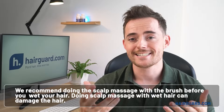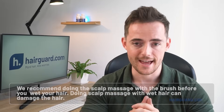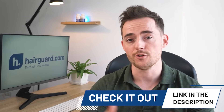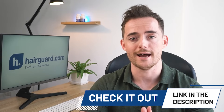We recommend doing the scalp massage with the brush before you wet your hair in the shower, as doing scalp massage with wet hair can actually damage the hair. Then, once you've done that, you can use the soft bristles on the brush to gently clean your hair whilst also stimulating blood flow in the scalp. We've already done a video on this covering best practices, linked in the description.